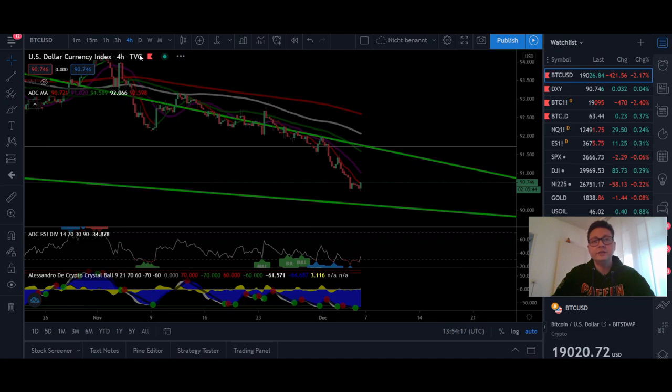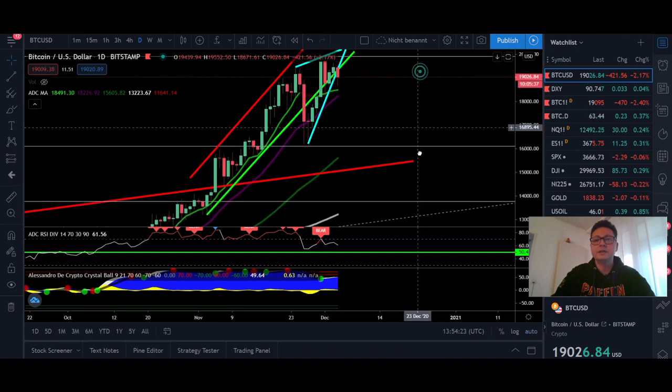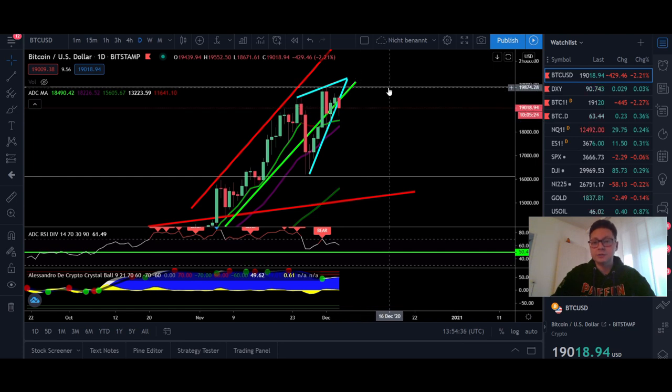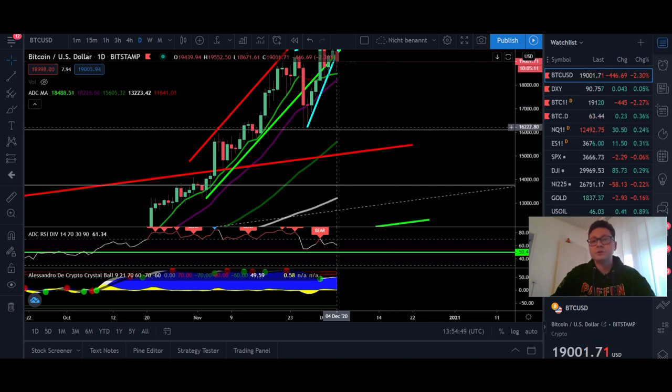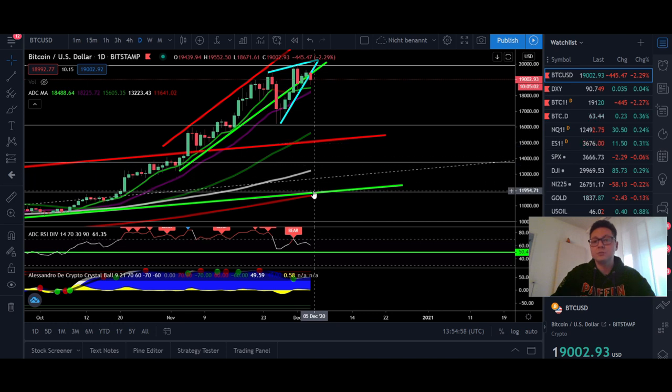Moving to the daily Bitcoin chart, we are still closing daily candles above the nine-day and 20-day moving averages. As long as we close daily candles above $18,220, we should still be on our uptrend and break $20K pretty soon. However, if we have a correction down to $17,000 today, that puts us very close to the 50-day moving average down at around $16,000, and I'm afraid we could be in a bigger correction potentially towards $15,000.